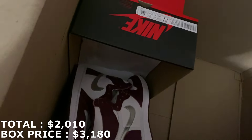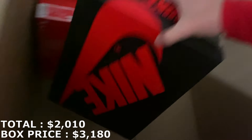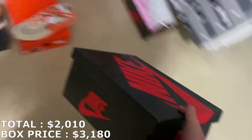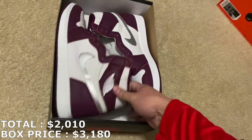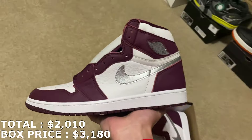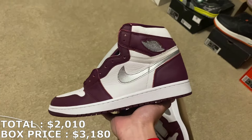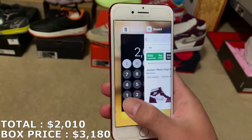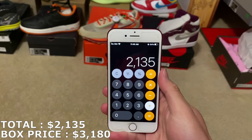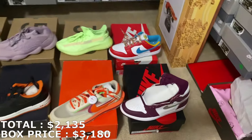Two more shoes here in the first box. This shoe doesn't go for much but in the past they've moved pretty well. It's a size 12 — the Jordan 1 Bordeaux. It's a decent colorway, like a dark red maroon. In size 12 they're going for $125, so $125 putting me at $2,135.